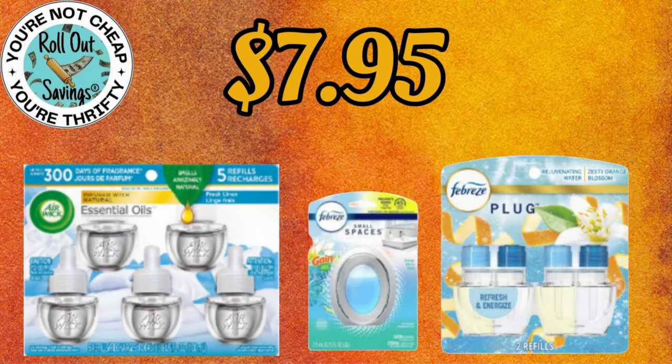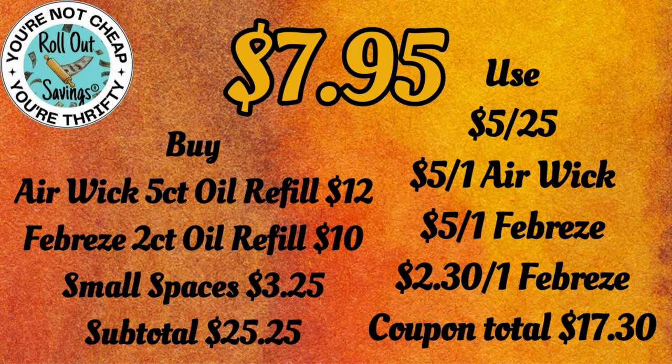For $7.95, you're going to get your 5-pack of the oil refills, your Small Spaces, and a 2-pack of the Febreze Plug-In Oil Refills for $7.95.